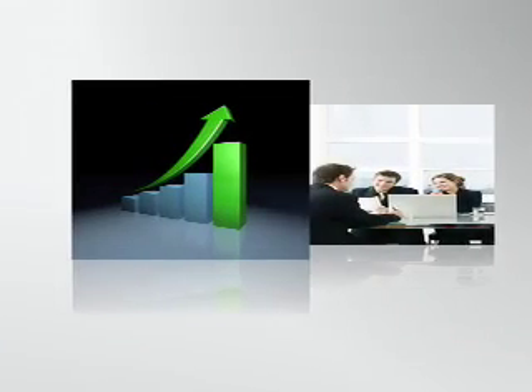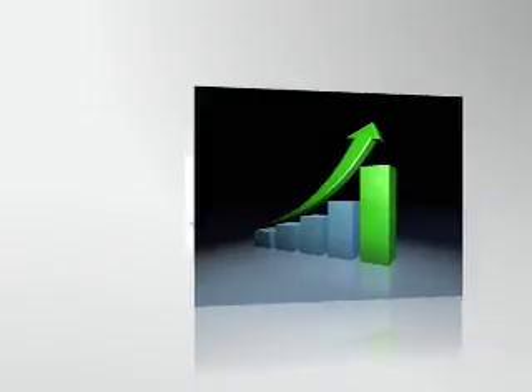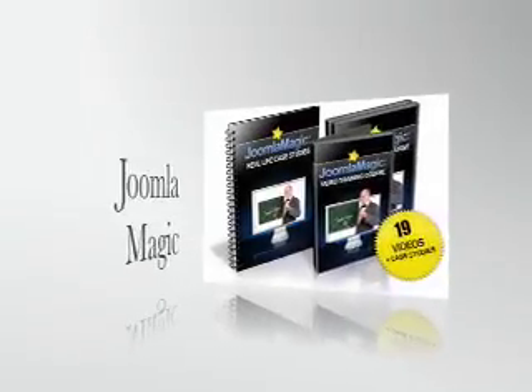Hello, I'd like to introduce you to a comprehensive video training course called Joomla Magic. Your choices are simple, and right now there are three paths you can take. You can ignore a mountain of new time-saving benefits and increased potential profits.